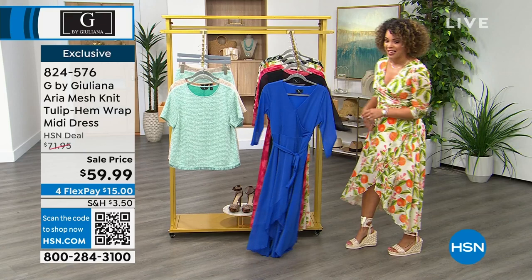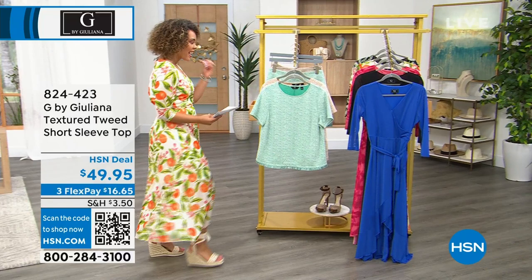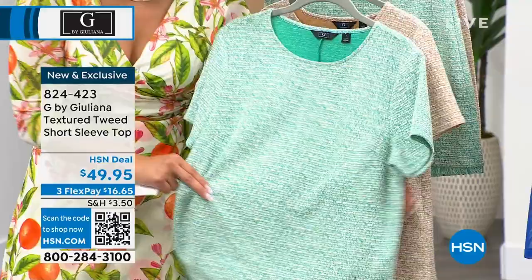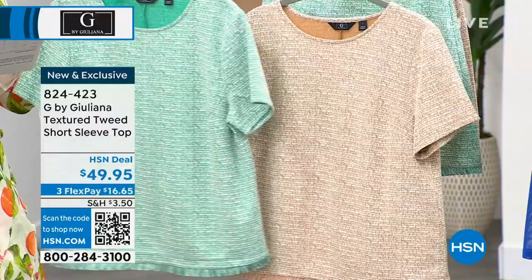Item number 824-576, $15 gets it home on flex pay — that sale price won't last, so snag those savings while you can. Now, something brand new: a textured tweed — but importantly, it is machine washable and hang to dry. Two colors available, and unlike typical tweed, this one is lightweight — perfect summer tweed.